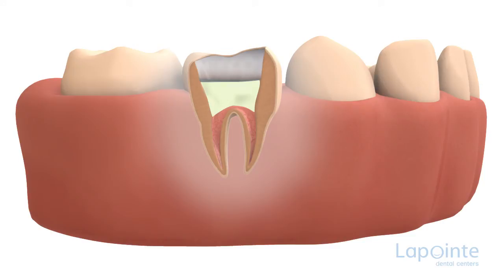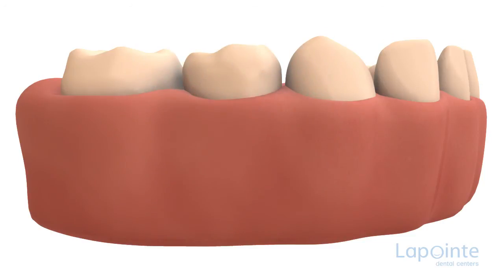Then we close it with a filling. A tooth thus treated can keep its place and save the available space for the adult tooth to come.